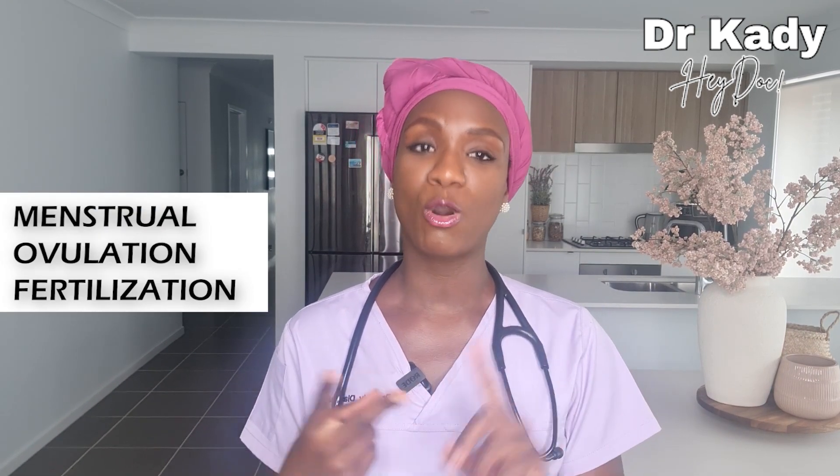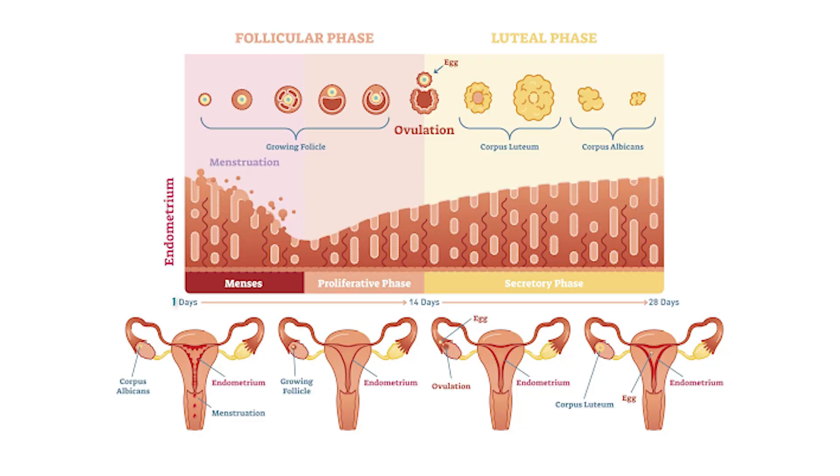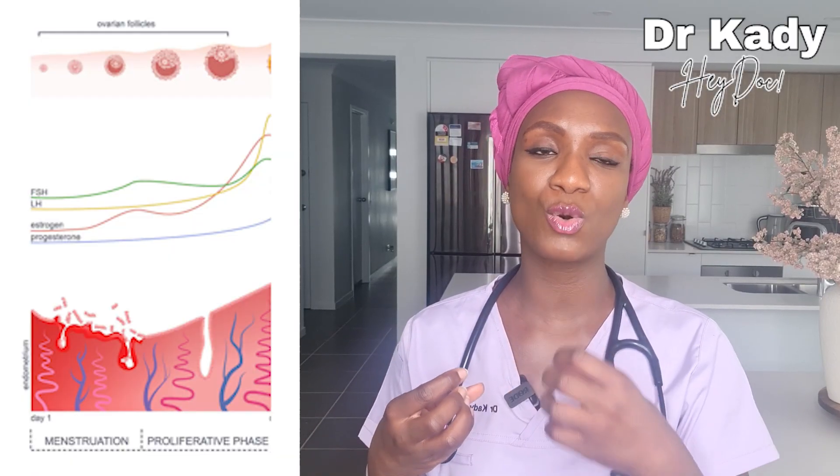Let's build a foundation around the menstrual cycle, ovulation, and fertilization of an egg. On day one of your menstrual cycle — which remember is the first day of the bleed — follicles which contain the egg are found in your ovaries. They will start to grow right from day one, stimulated by the hormone estrogen. As estrogen levels continue to rise and reach their peak, it leads to the full maturation of the follicles.